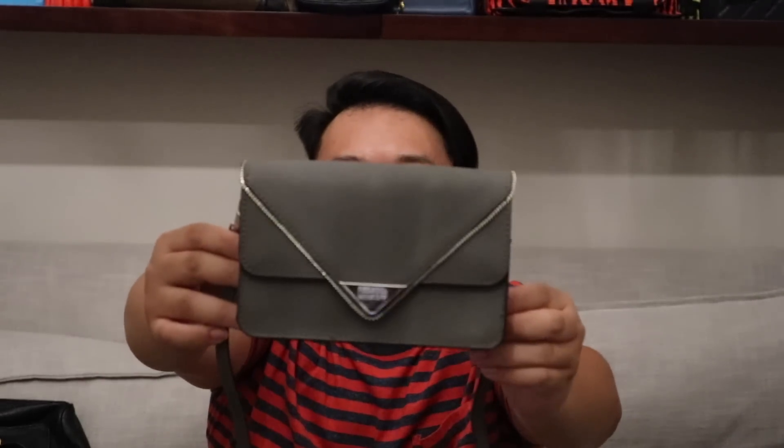I have this cute little Rebecca Minkoff crossbody bag in gray saffiano leather with gunmetal hardware. It has one interior pocket and a back pocket for your cell phone. It's just a really cute little bag — a great Disney or theme park bag, a great evening bag. You can also use it as a clutch because you can actually remove the crossbody strap and just use it as a little pouch. That gives it a nice edge because it's very versatile and multi-use friendly.